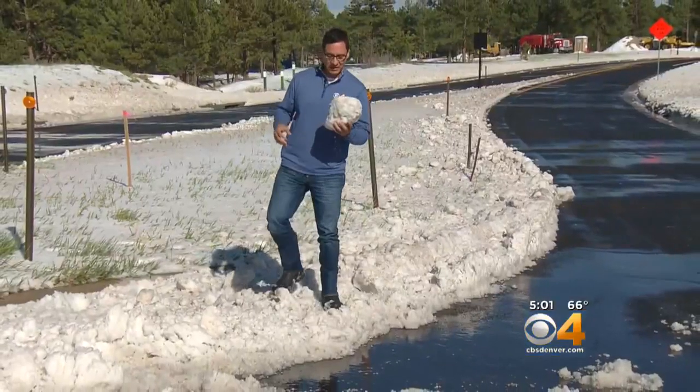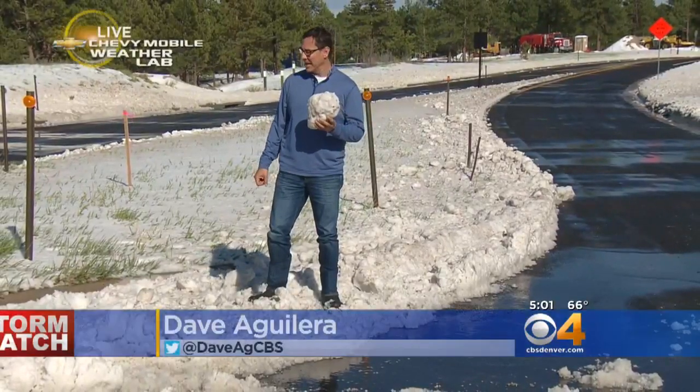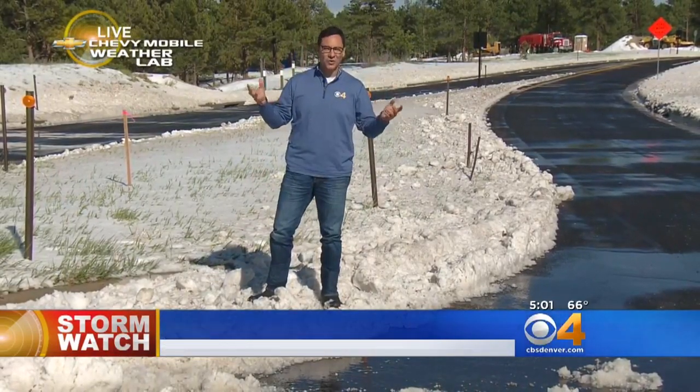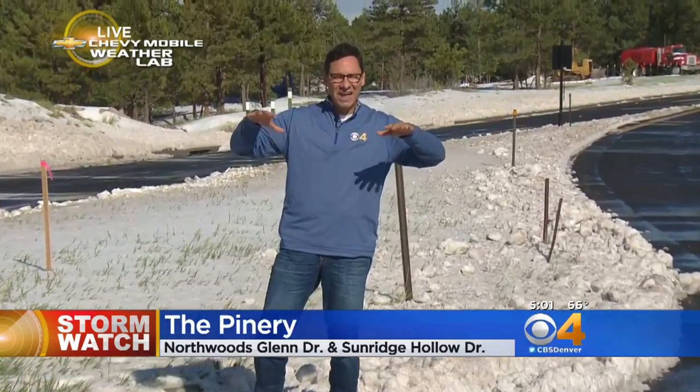So it was awfully rough out there, Lauren. But once the hail came down, although the sun is shining, you could feel that it's a lot cooler out here because the whole area in this hidden valley subdivision out here in the Pinery is covered in anywhere from six inches to a foot of hail this afternoon.